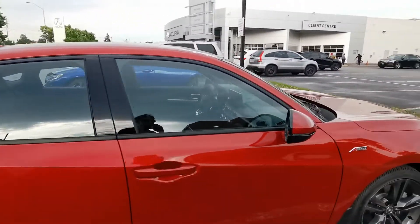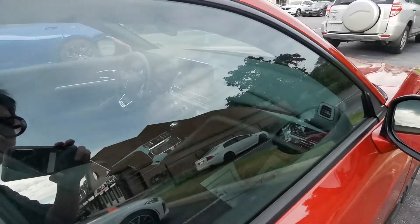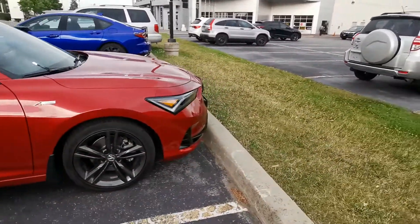You can see the black rims, and this is what it looks like. Now, looking inside, it actually pretty much looks like the Civic — the new Civic interior. So this one is an A-spec.